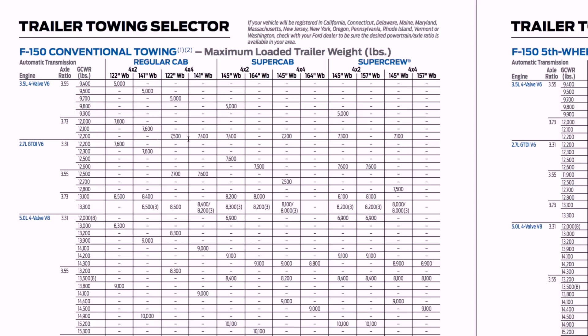Let's talk towing. The 2.7 is good for 8,500 pounds of conventional towing if you have a regular cab optimized for towing capacity. Realistically, most people will be looking at a two-wheel drive or four-wheel drive SuperCrew. With a four-wheel drive SuperCrew and a moderate 3.55 gear ratio, you can still tow 7,500 pounds — more than most people, myself included, will ever tow.